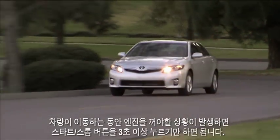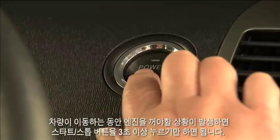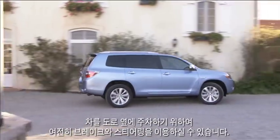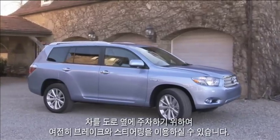If you need to shut the engine off while the vehicle is still moving, just press and hold the start-stop button for more than three seconds. When the engine is off, the brake pedal effort and steering effort will be greater than normal, but you'll still be able to use the brakes and the steering to bring the car to a stop beside the road and put it into park.